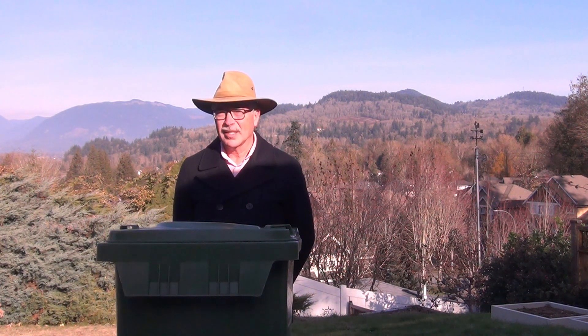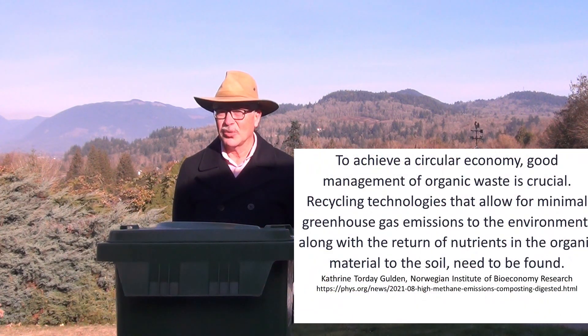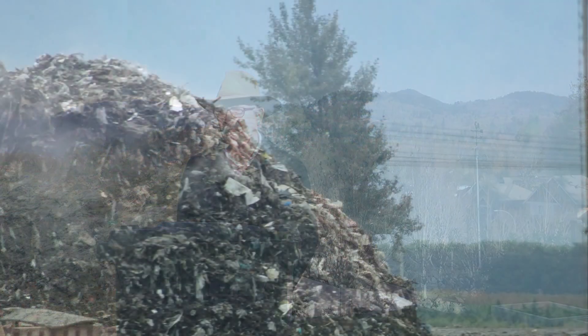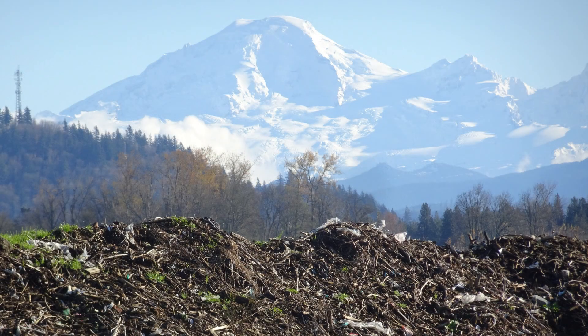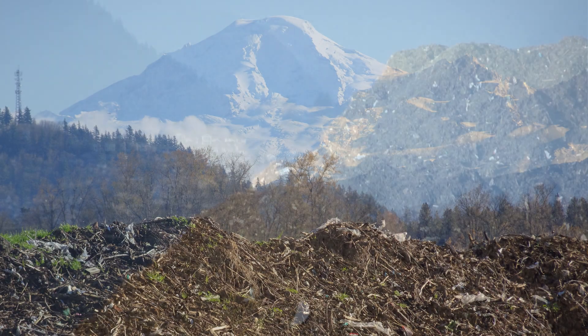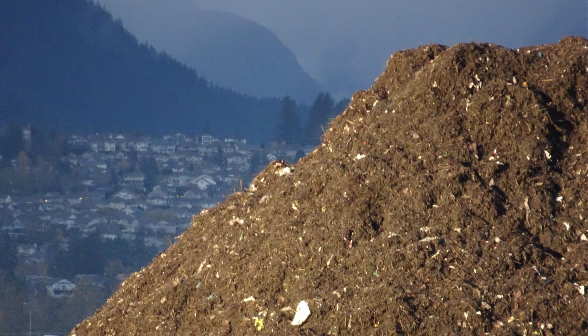Some wonder at some of our current diversion processes. Are we really reducing greenhouse gases from our waste stream? What is the social cost with some of the odor and microplastic or rodent issues that we see at some of our compost facilities? Are we really recycling the nutrients and organic matter well?